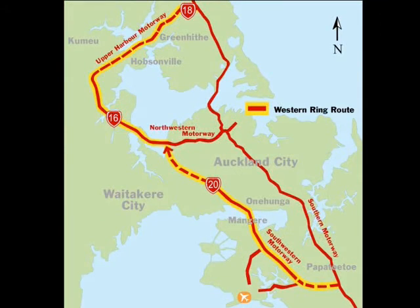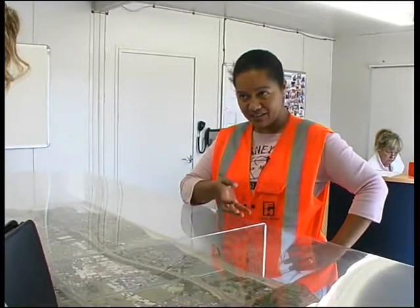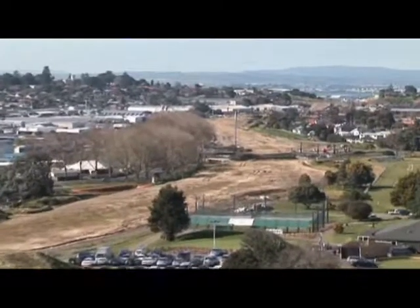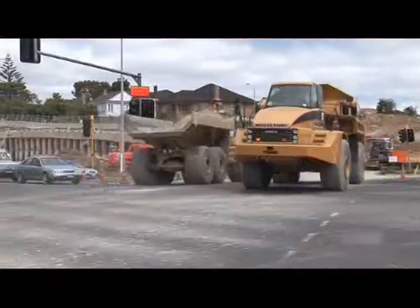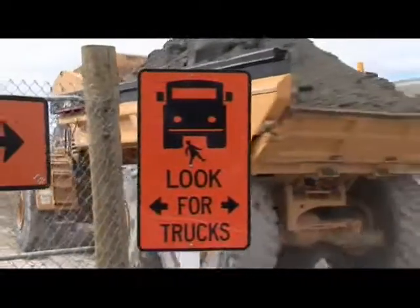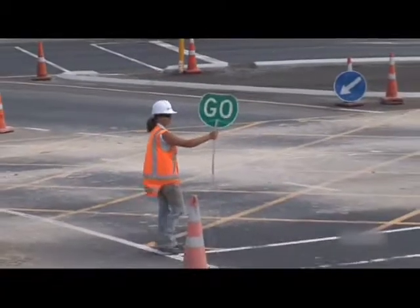Basically it's a four to five kilometre motorway extension with about four major traffic bridges and a couple of footbridges. The State Highway 20 motorway currently ends at the Hillsborough Road intersection, and what we're basically doing is extending the motorway from that point and taking it on to Avondale.